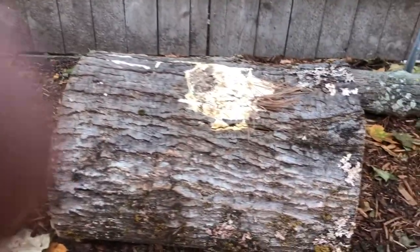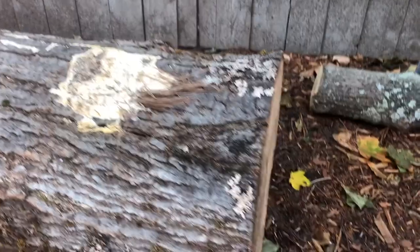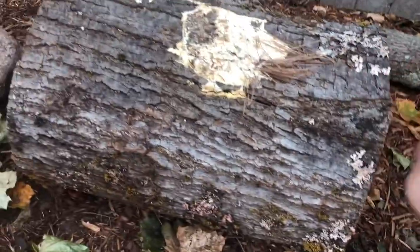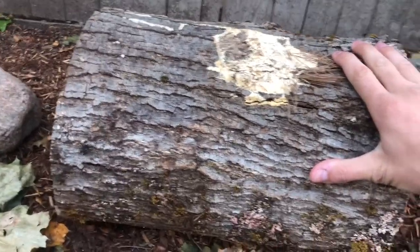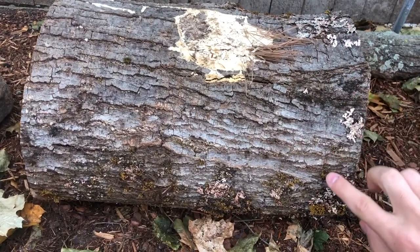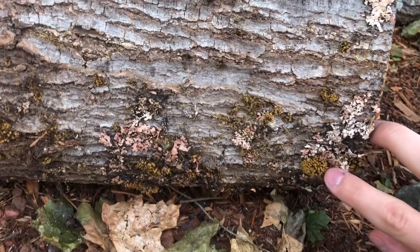Right off the bat I'm noticing that the logs are pretty solid still — feeling them, pretty solid. They're not really breaking apart so much that I can tell yet. I also notice on the outside here there's some fuzzy stuff. I wonder what this is — there's this green fuzzy stuff.